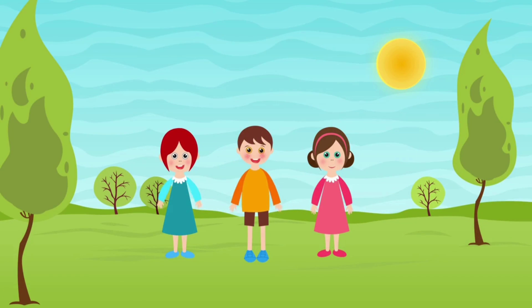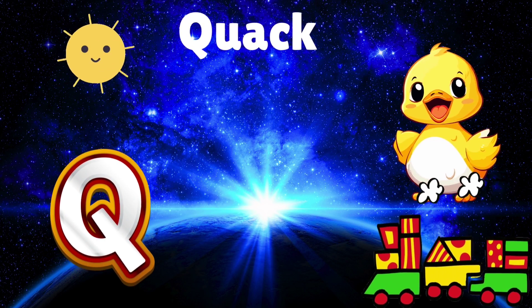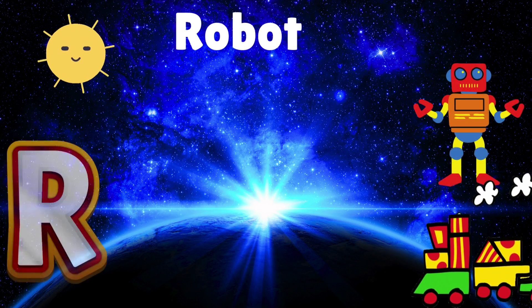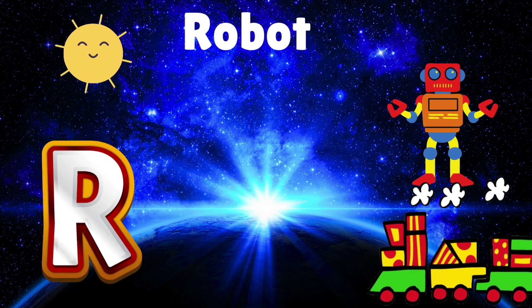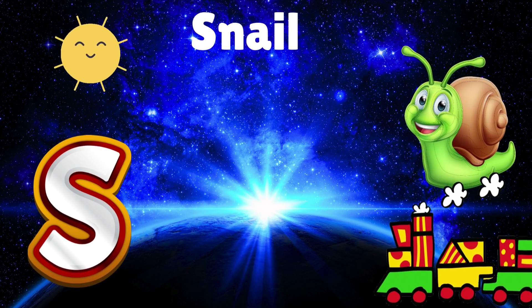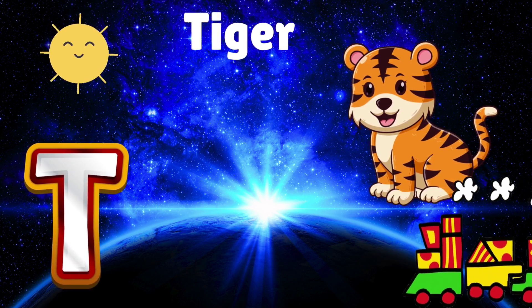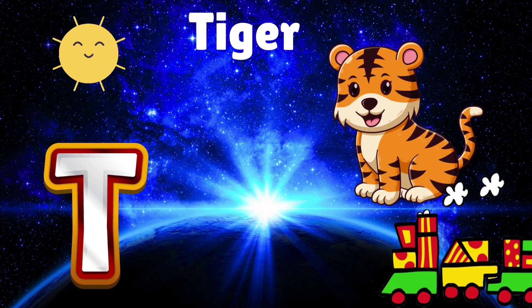Phonics, phonics. Q is for quack like a duck in a pond. R is for robot dancing to a funny song. S is for snail sliding really slow. T is for tiger roaring with a mighty roar.